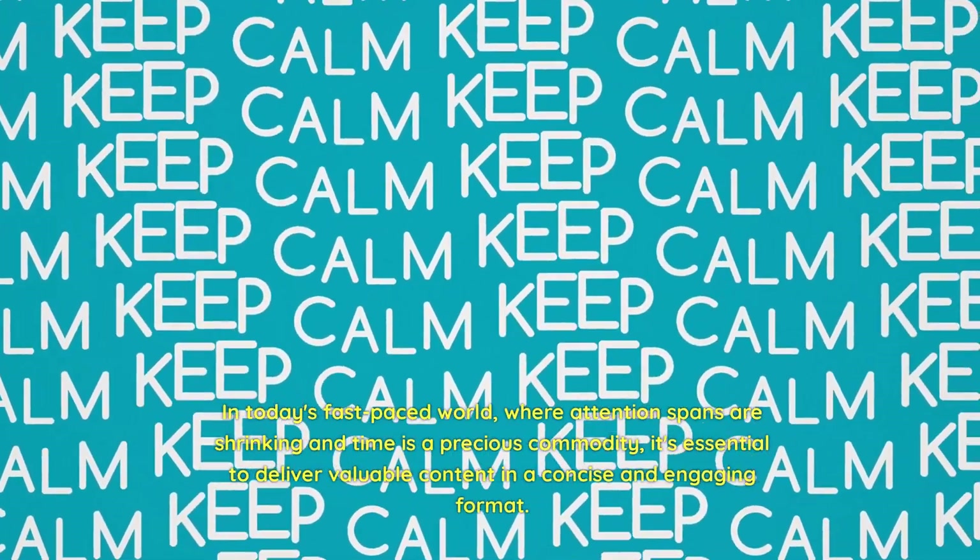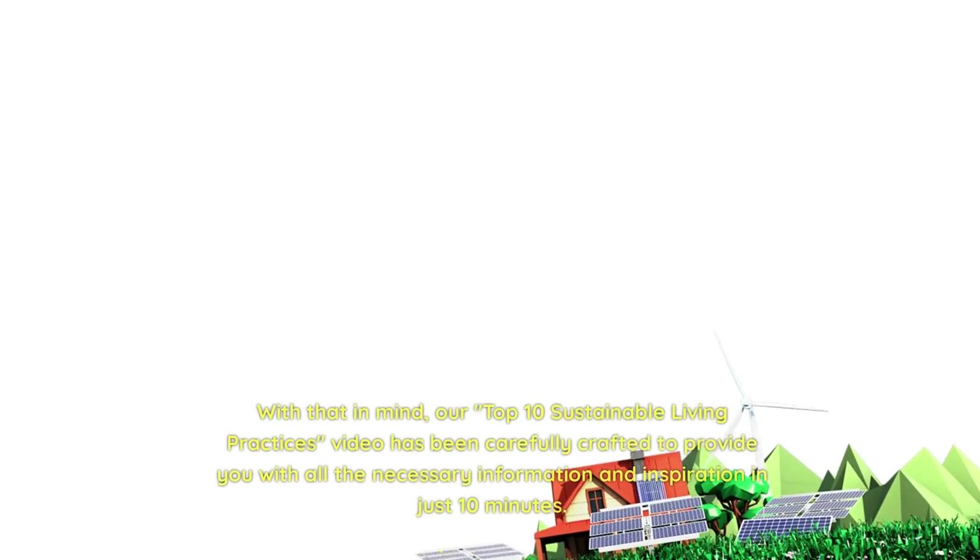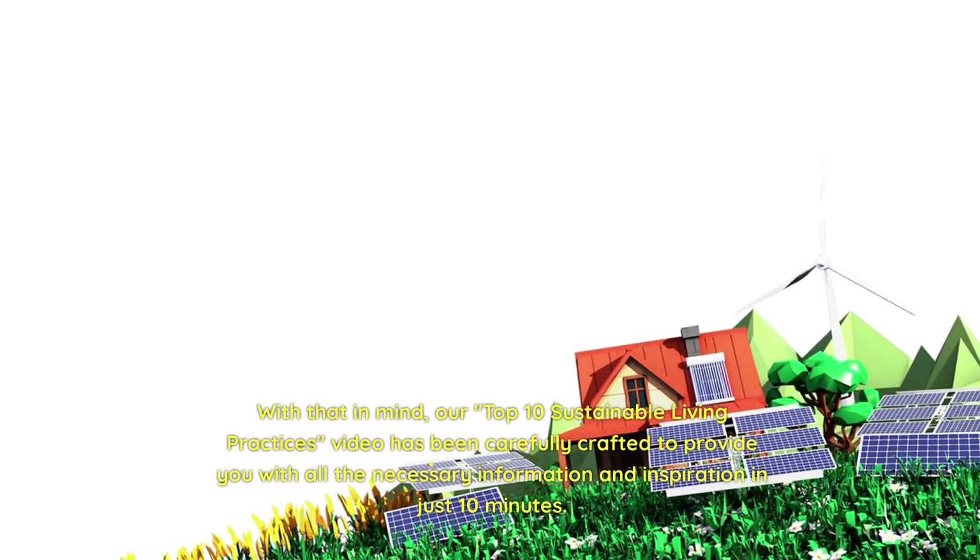In today's fast-paced world, where attention spans are shrinking and time is a precious commodity, it's essential to deliver valuable content in a concise and engaging format. With that in mind, our Top 10 Sustainable Living Practices video has been carefully crafted to provide you with all the necessary information and inspiration in just 10 minutes.